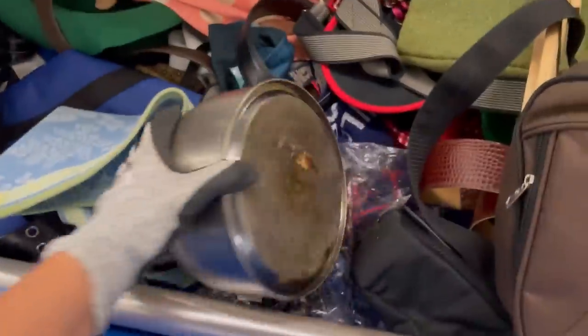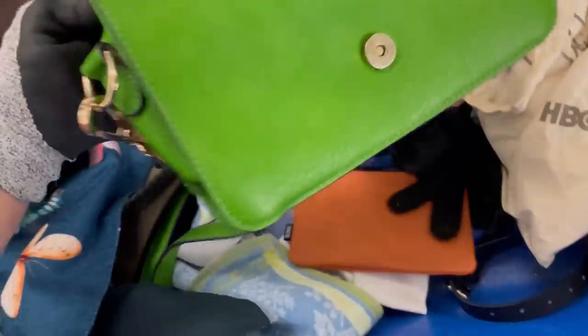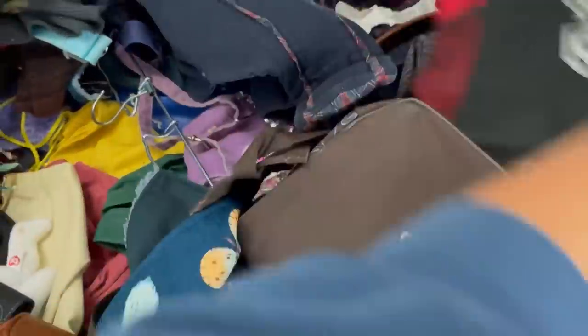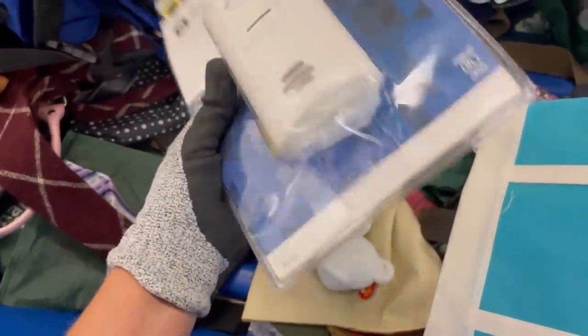I'm looking for a bag or purse to fill that scavenger hunt slot. I did pick up a Vera Bradley bag — I was kind of excited about it because it was a big travel bag, but I got it home and it was ripped. So what I did is I took the strap off and I am going to sell that strap individually and hopefully make my money back on that item.